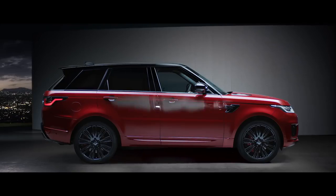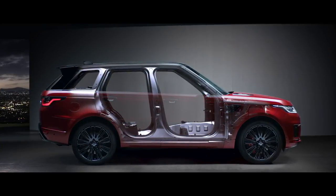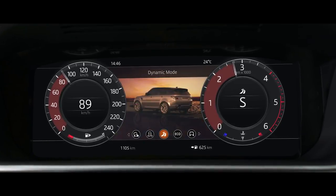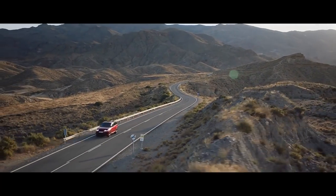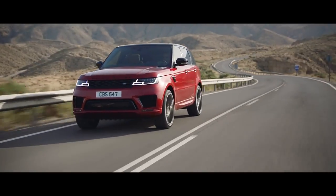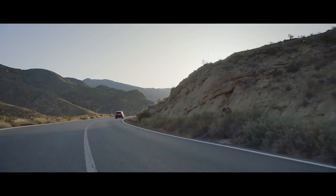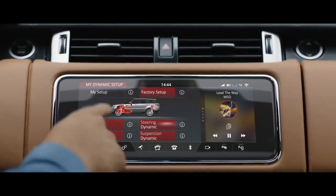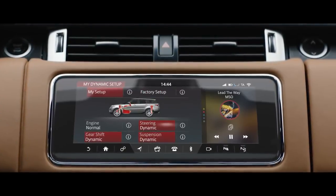A lightweight all-aluminium architecture underpins the outstanding performance of the new Range Rover Sport. Dynamic mode automatically optimises the vehicle's performance by setting the throttle mapping, gearbox shift points, steering and suspension to suit a dynamic driving style. Configurable dynamics allows you to further adjust the vehicle setup to deliver a drive tailored to your specific requirements.